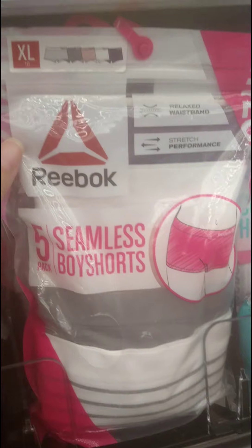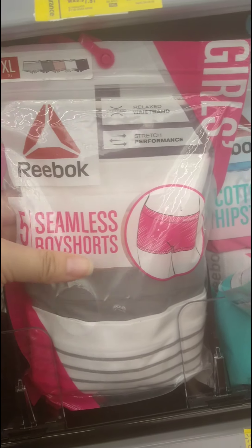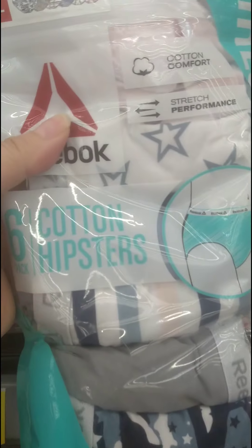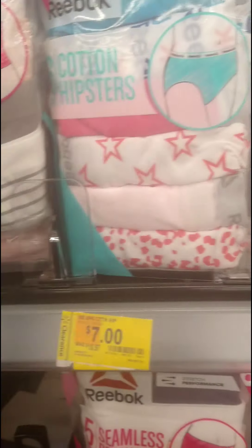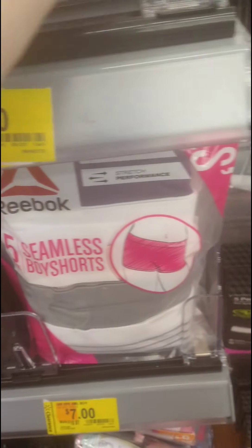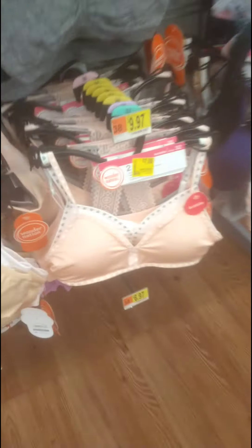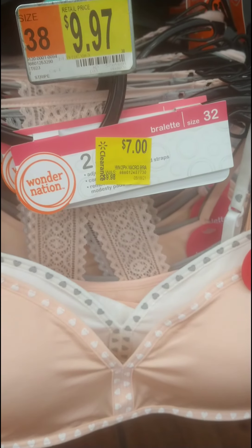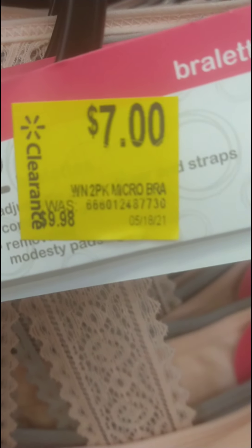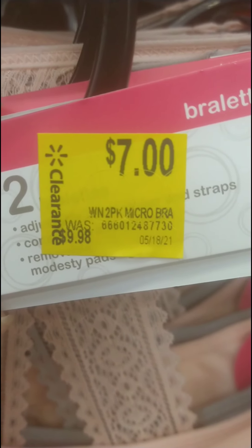They also have Reebok five-pack seamless boy shorts for girls ringing up $7 from $10.97. I've actually seen them go lower at another Walmart. They also have hipster style packs — also $7 from $10.97. There are Wonder Nation bras too, down from $9.88 to $7. Here's the barcode — you can use that yellow tag barcode to scan at home.